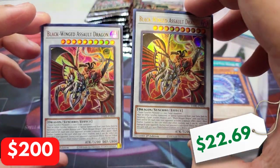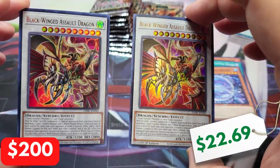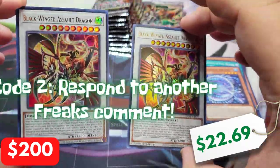Freaks, do you remember that last time we also pulled like double for doubles? Literally that's happened all the time, and they're usually not with the best Ultra Rares.